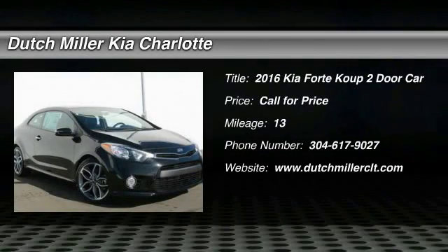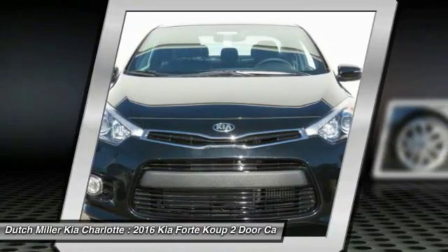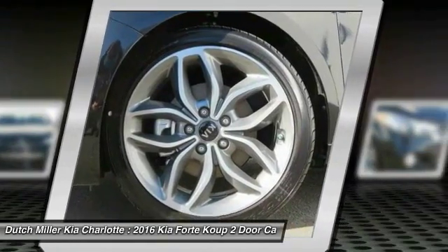Make a great choice today with the 2016 Forte Coupe. The world has never quite seen anything like this — a unique combination of class-leading standard horsepower, fuel efficiency, and advanced standard features. The Kia Forte Coupe: the first of its kind.